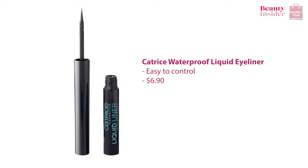Other than that, there's the Patrice Waterproof Liquid Eyeliner. If you know how to use a Sharpie, you won't have any problems with this eyeliner. The fine felt tip is so easy to control and it's really pigmented. You don't even need to apply a lot of pressure for bold, beautifully lined eyes. And it is just $6.90 — can you believe that?